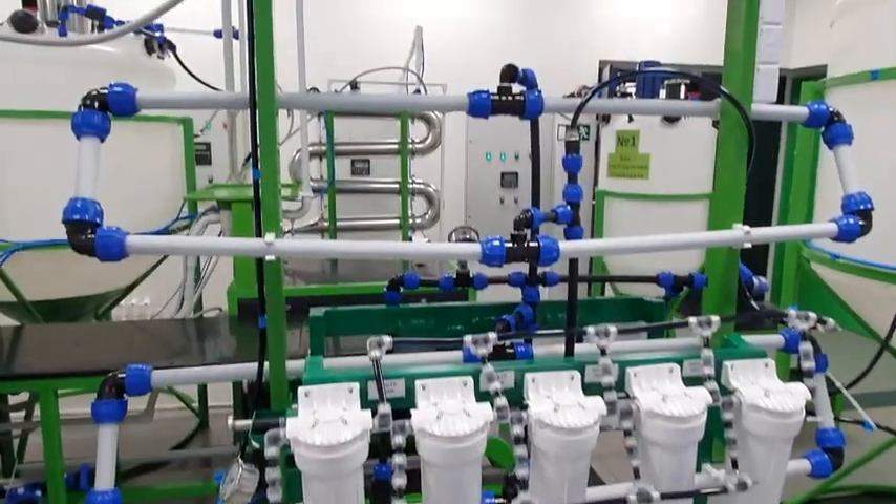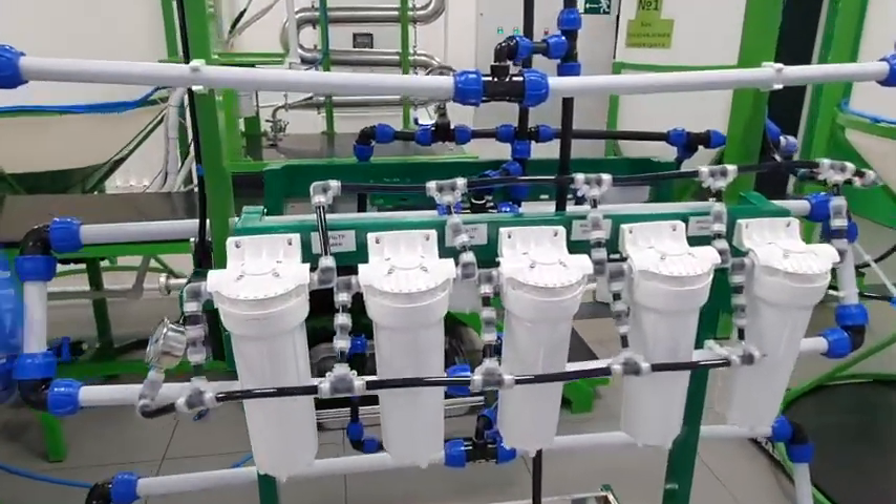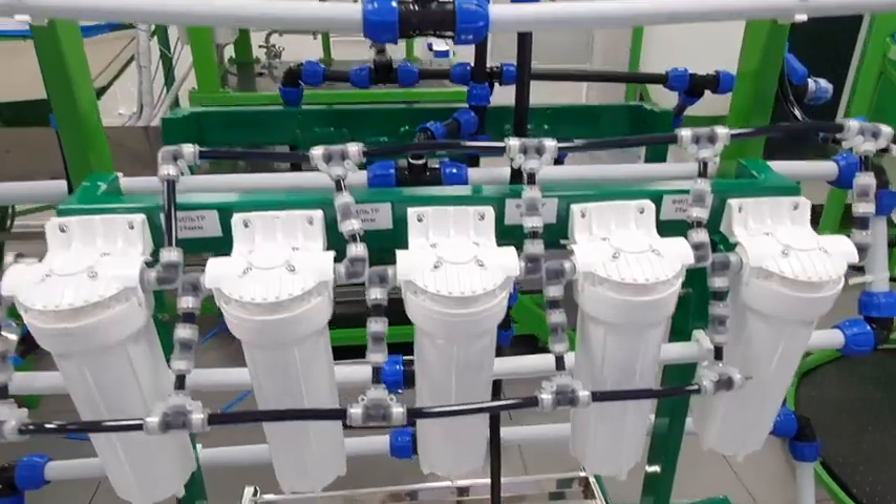Another cool thing which allows us to produce the purest tubal dispersion ever is our own developed purification unit. It consists of many strong magnets and different types of filters to remove both types of particles — magnetic and non-magnetic.